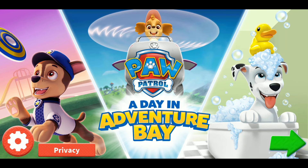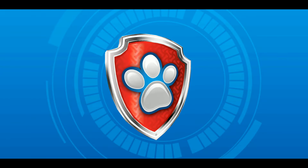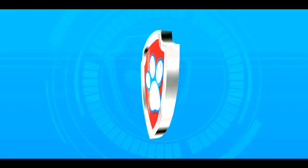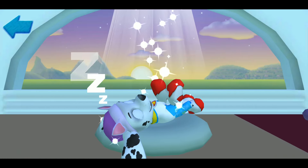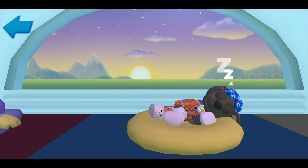Paw Patrol, a day in Adventure Bay. A special adventure where you get to join a day in the life of a Paw Patrol pup. Marshall, Skye, Zuma.